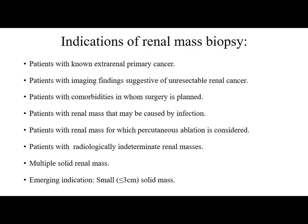Indications for renal mass biopsy include: patients with known extra-renal primary cancer; patients with imaging findings suggestive of unresectable renal tumour; patients with comorbidities in whom surgery is planned; patients with a renal mass that may be caused by infection to exclude renal abscess; patients for whom percutaneous ablation is considered; patients with radiologically indeterminate renal masses; and patients with multiple renal masses. Biopsy of small renal mass is now an emerging indication.